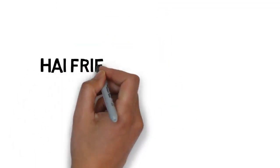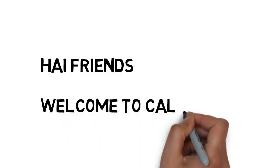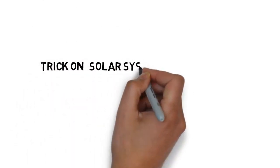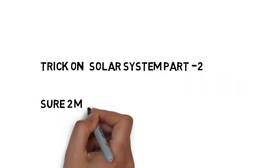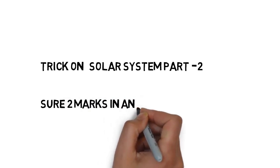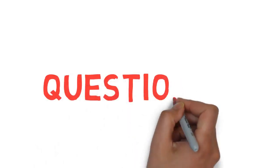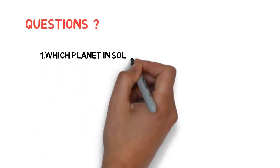Hi friends, welcome to Call for Trick. Today we are going to learn a trick to remember important questions on the solar system — this is part two. We can expect two questions in solar system, and this is the easiest topic, so please concentrate and don't lose the marks. I have covered all the questions — let us see them.